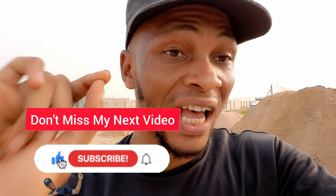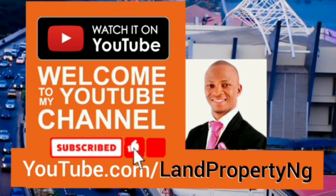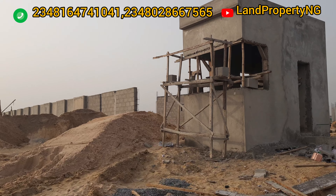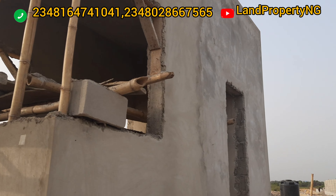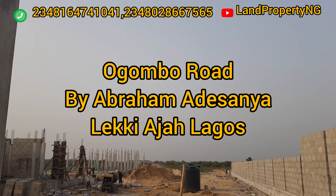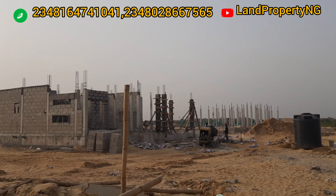If you are new on my channel, please kindly subscribe and follow me as I show you the update of this estate to the end of this video. This estate you can pay in eight solid years. The name of this project is called Montego Garden 4, and it is located on Ogombo Road off Abraham Adesanya.